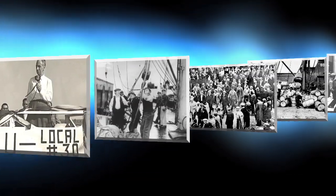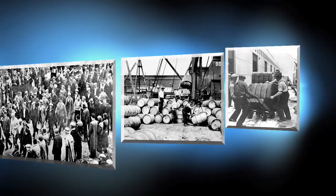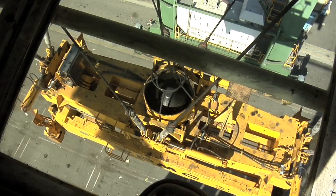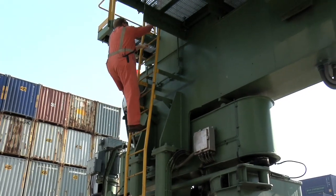Back when Harry Bridges started this union, clipper ships did not have regular sailings, and workers were often recruited at the last minute to load or unload cargo. Little skill was needed — only brute force and determination were required. Today, with the help of big machines and computers, the work has changed dramatically.